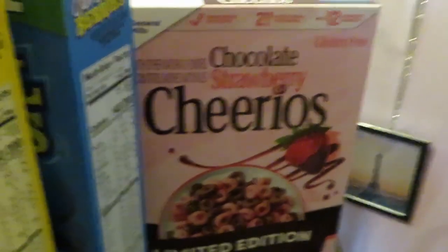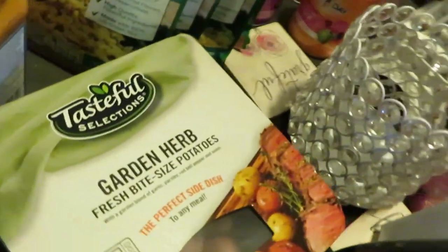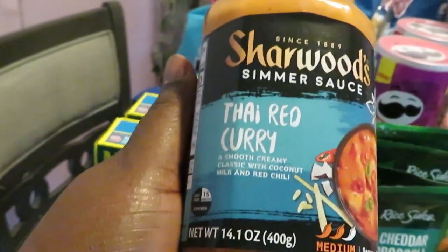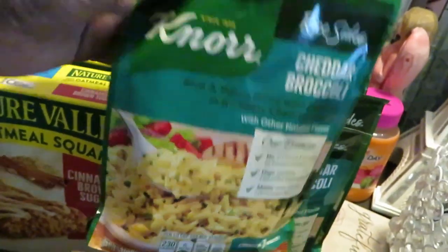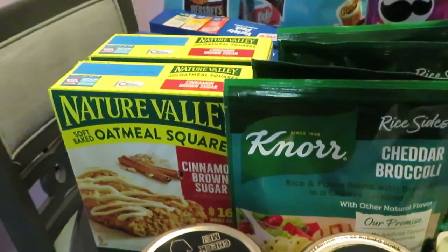One of my new addictions — the Cheerios chocolate strawberry. These are so good, y'all gotta try it — they taste like chocolate and strawberry. Got some onions for something I'm cooking, some Tasteful Selection garden herb fresh bite-sized potatoes, and I grabbed the Charwood simmer sauce Thai red curry — y'all come see what I fix with that. I got the Knorr's cheddar broccoli rice, I grabbed four of those, they are four for five.